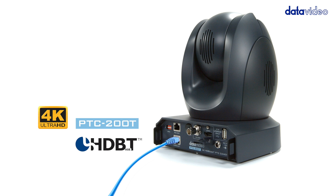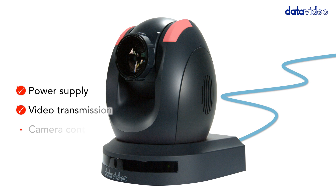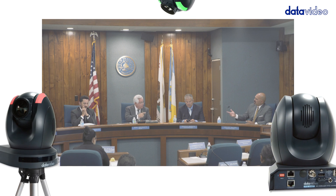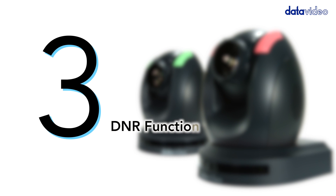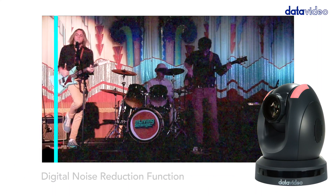Number two: supports HD BaseT. The PTC 200T supports HD BaseT technology, which means you can use a single Cat 6 cable to transmit power, video, camera control, and tally. This allows for quick and easy installation.